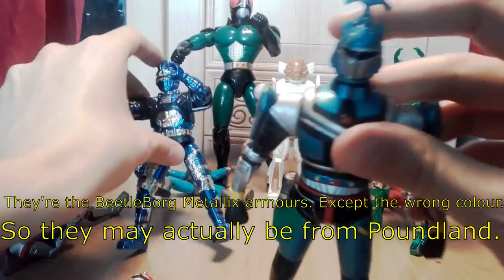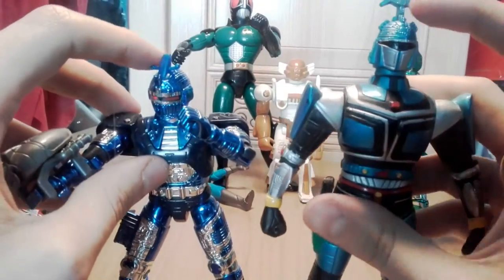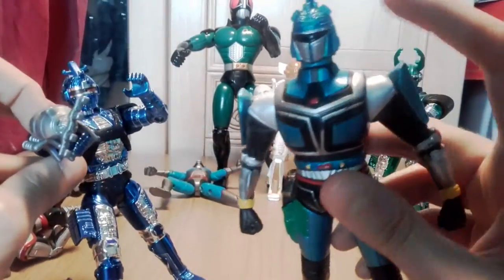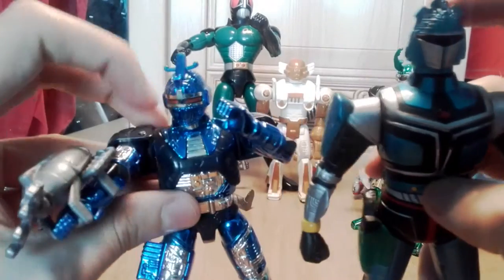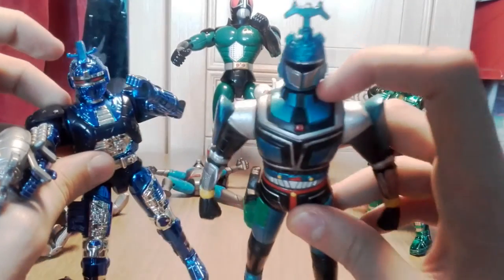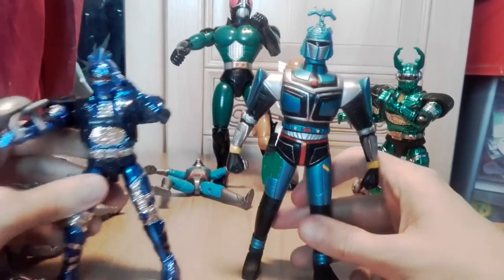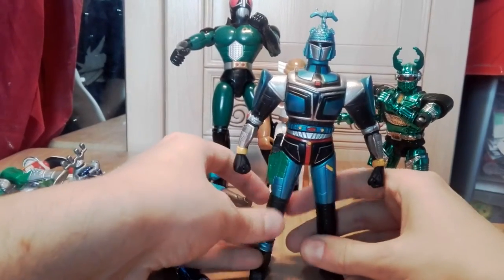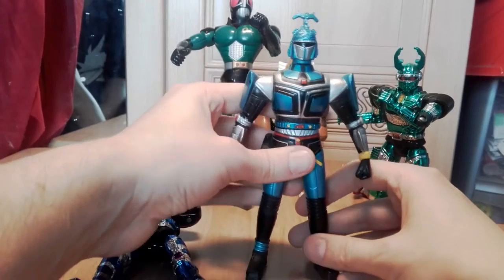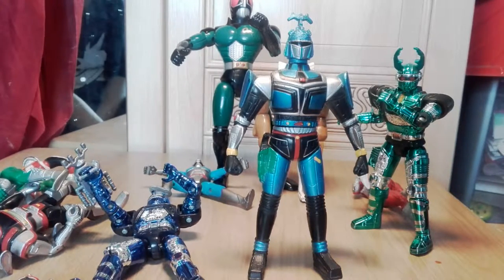I remember there was one called Beetle Borgs Metallix, so I think that's what came after. You can see here — the blue one has that on his head, and the new one's got something similar but extended. That wraps up our 'not Power Rangers but Power Ranger kind of things' video. Part three will be Micro Machines related — it may go a lot quicker or a lot slower. Stay tuned for part three.